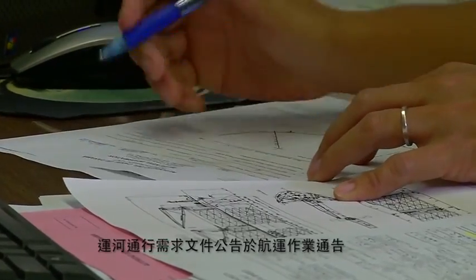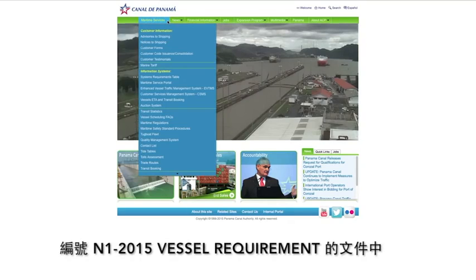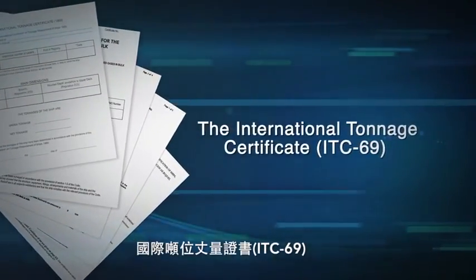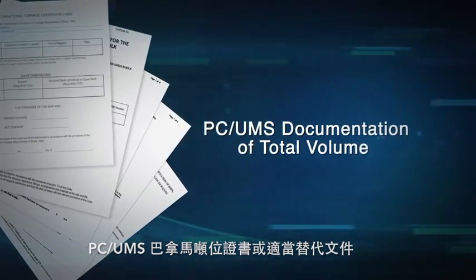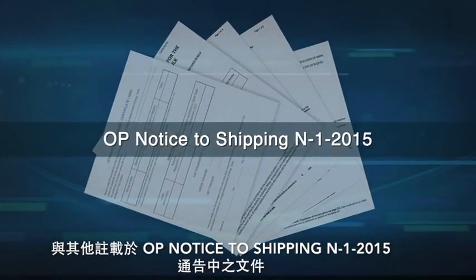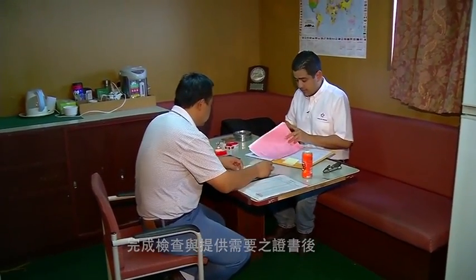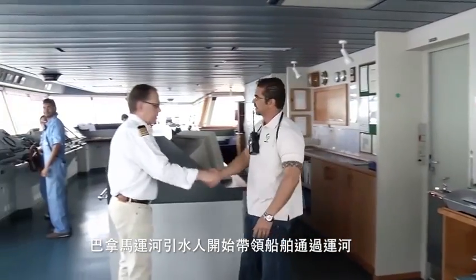The documentation required for transit is published in Operations Notice to Shipping N1-2015 Vessel Requirements, available online at the Panama Canal website. Some of the documents required are the International Tonnage Certificate ITC-69, PC-UMS documentation of total volume or suitable substitute, load line certificate, ship classification, and minimum crew and fitness certificates, among others listed in OP Notice to Shipping N1-2015. After inspections are completed and documentation provided, the Panama Canal pilot proceeds to take the vessel on its southbound transit.